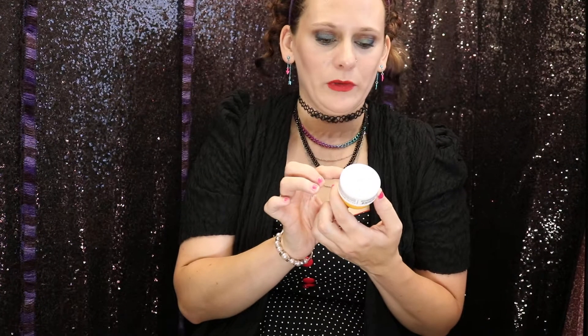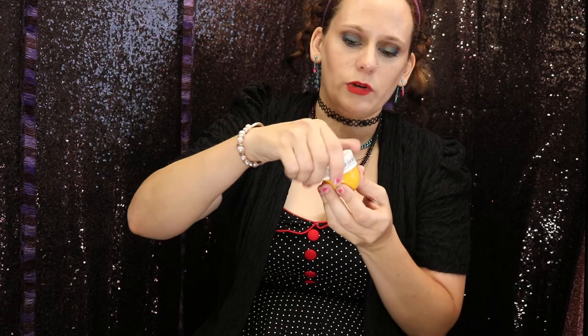Oh, Brazilian Bum Bum Cream. I actually used my Sephora points to get this as one of the rewards because it was a choice, so maybe I'll give this one to somebody.